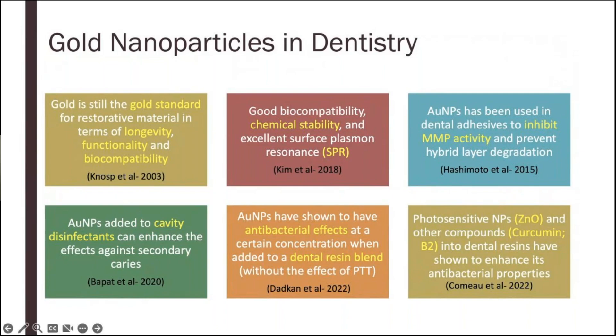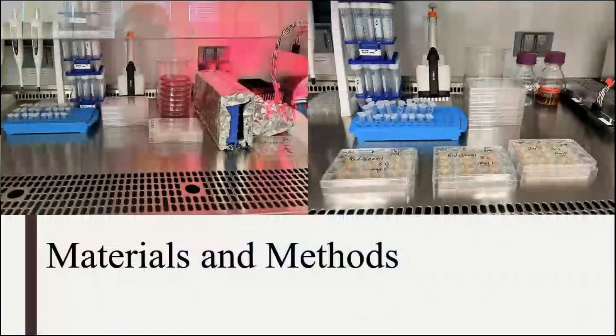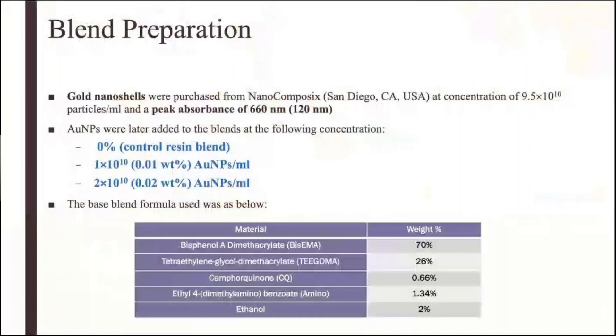So now we are trying to see if photothermal therapy will also benefit the dental adhesive resin. The hypothesis of our work was that gold nanoshells present antimicrobial properties when combined with photothermal therapy against S. mutans, and that when gold nanoshells are added into a dental bonding adhesive, it will not compromise its usual properties such as degree of conversion.